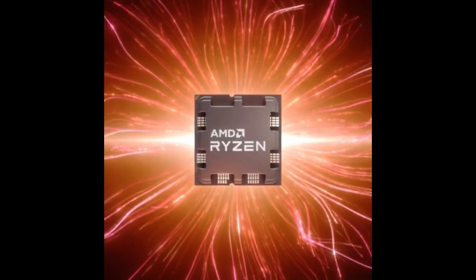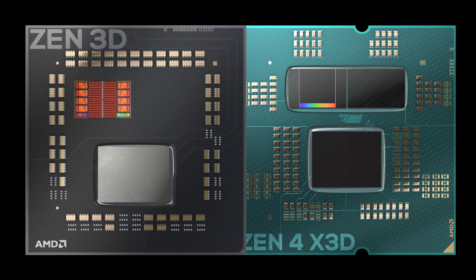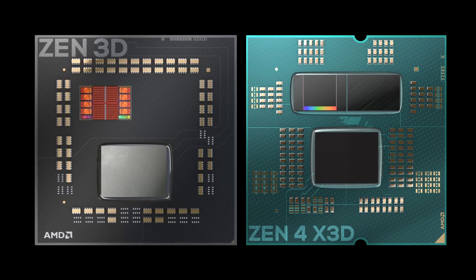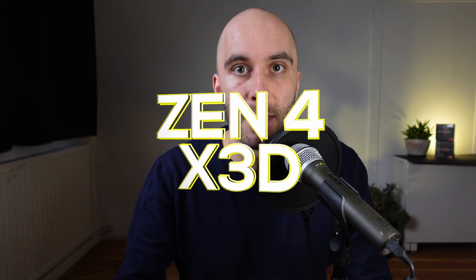The second generation of 3D vCache CPUs is coming in hot, and with it the question: what is different compared to last gen? Is it the same design as Zen 3D or did AMD implement changes? During the research for this video I stumbled across a couple of what I will call quirks and features, and one major problem for the 3D vCache technology with no near-term solution. Let's take a closer look at Zen 4 X3D.